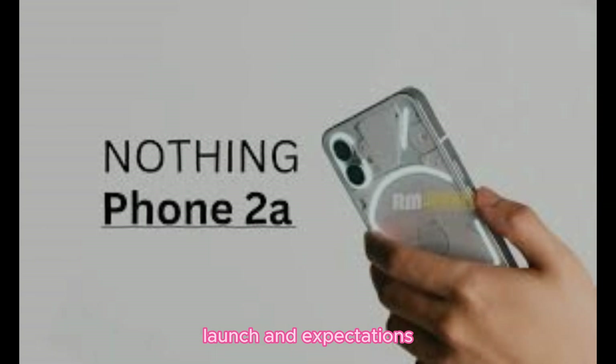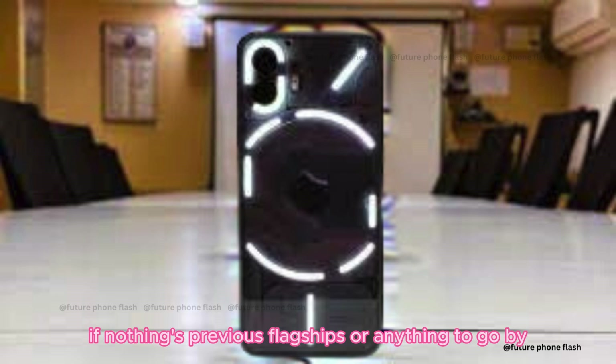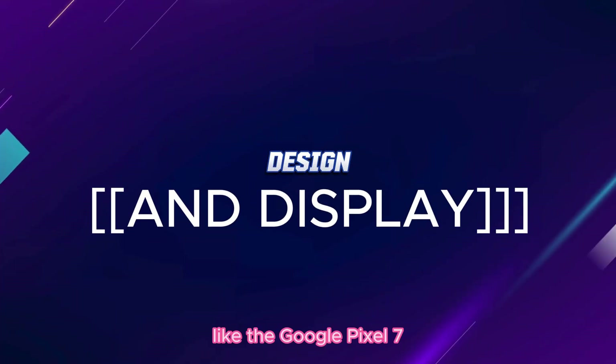Launch and expectations. The launch is set for March 5th, and expectations are high. If Nothing's previous flagships are anything to go by, the 2A might be a strong competitor in the mid-range market, potentially rivaling other popular models like the Google Pixel 7a.